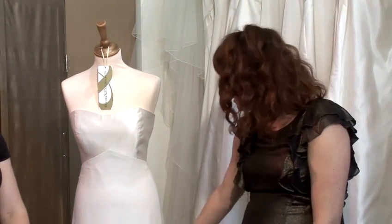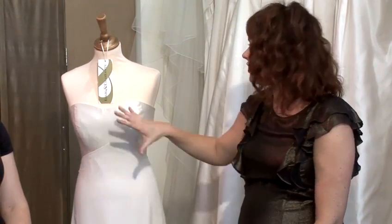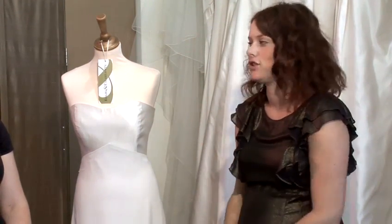This dress is perfect if you're going to be getting married in the Caribbean because you have to remember it is going to be hot. This is a Georgette overlay so it's really nice and light, and it's strapless — you don't have any sleeves, you don't have to worry about sweat patches or anything like that.